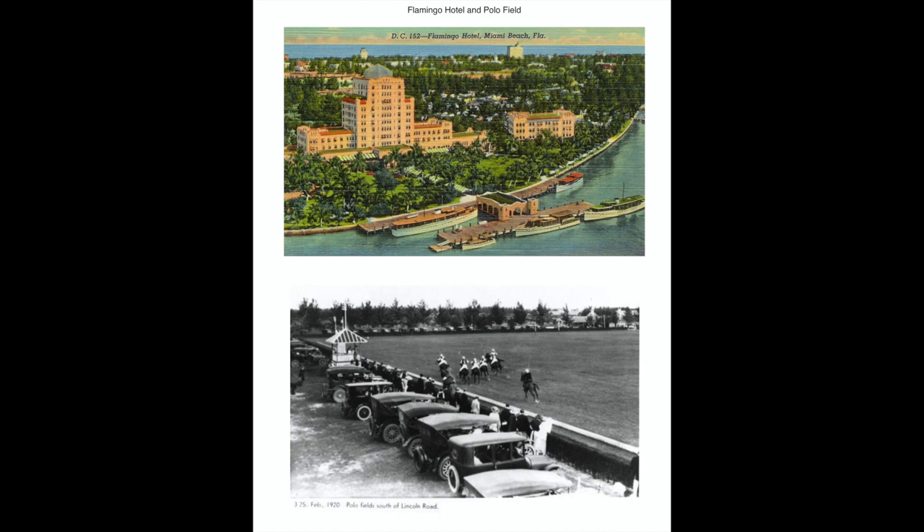Miami Beach's first big boom came in the early 1920s, along with the overall prosperity of the country. The primary focus was catering to the wealthy, and the city became known as a place where the rich went to play. Industrial tycoons such as Harvey Firestone of tire fame and J.C. Penney of department store fame built elaborate mansions. A three-mile stretch of Collins Avenue in Mid-Beach was known as Millionaire's Row. Carl Fisher built several large, luxurious hotels, including the Flamingo, complete with golf courses and polo fields.